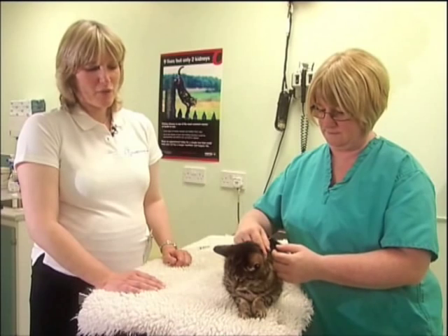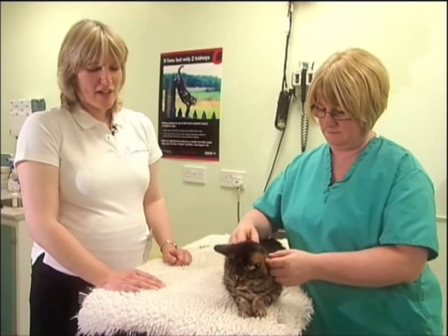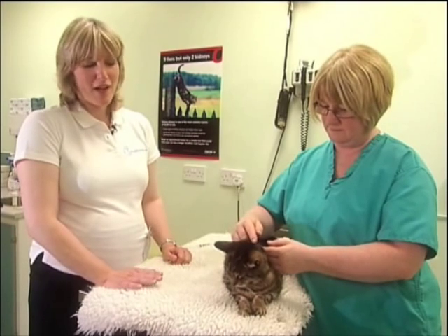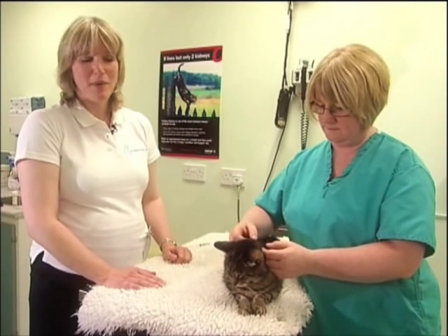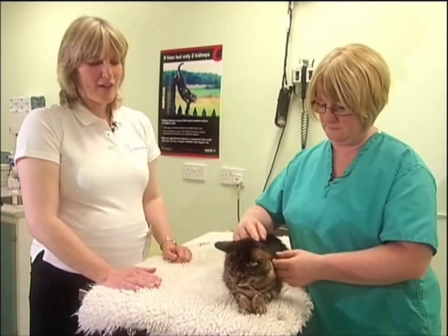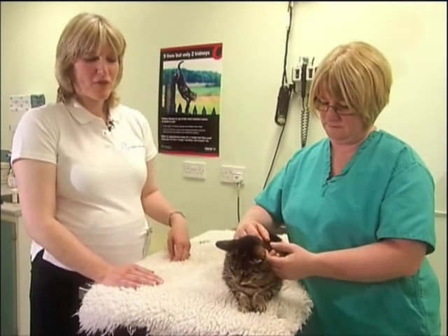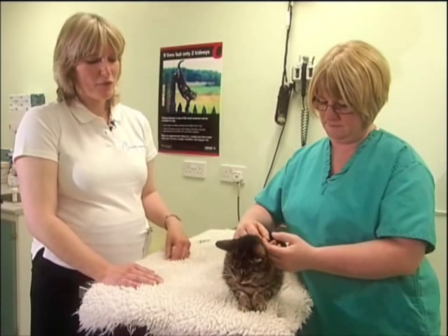I'm now going to demonstrate how to give a pill to your cat. In general, if your cat doesn't dislike being pilled, this is the quickest and most reliable way of ensuring they take their medication. If you find your cat is difficult to pill, talk to your vet about whether it's possible to, for example, hide the pill in some food.